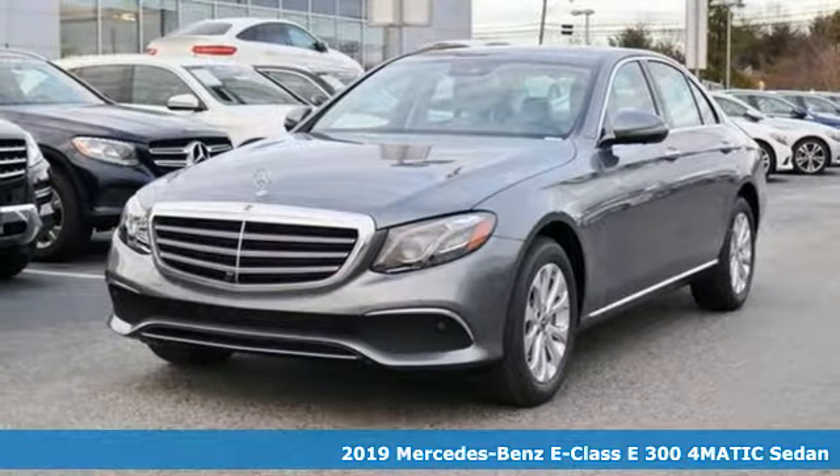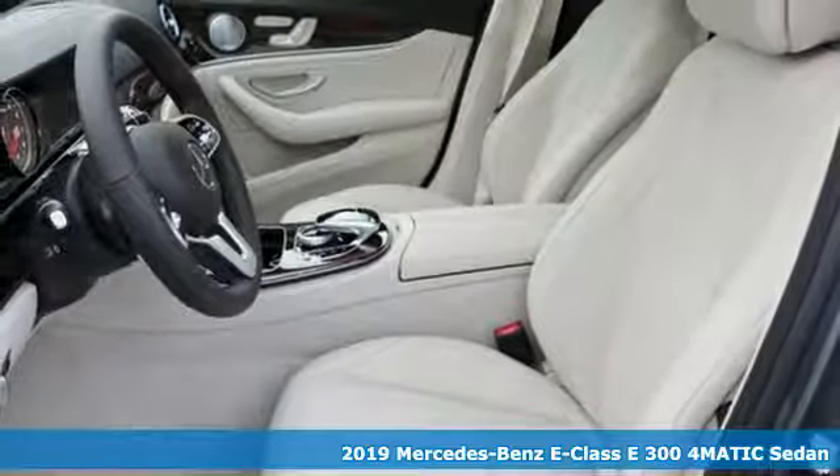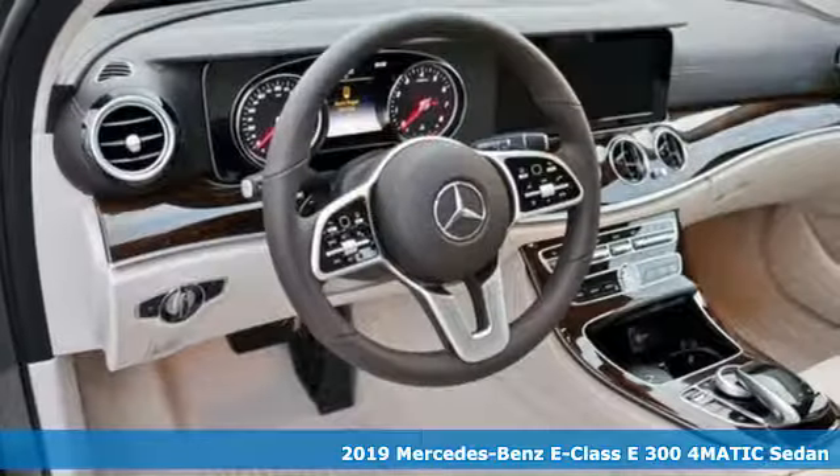It's a new 2019 Mercedes-Benz E-Class. With looks this good, it doesn't have to behave this responsibly, but it wouldn't be an E-Class otherwise.